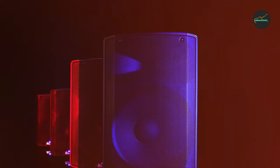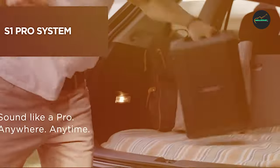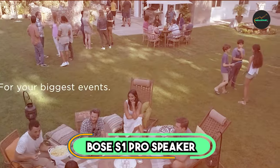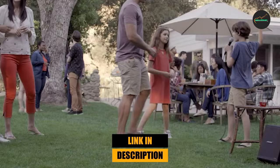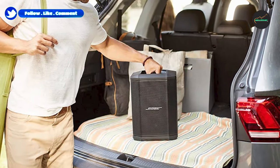However, for those who require even more power or additional features, exploring higher-end options may be worthwhile. Moving on to number 2: the Bose Zone Pro Speaker System. The Bose Zone Pro is a portable PA system that is perfect for a variety of uses, including live performances, presentations, and parties. It is lightweight and easy to carry, yet it produces surprisingly powerful and clear sound.